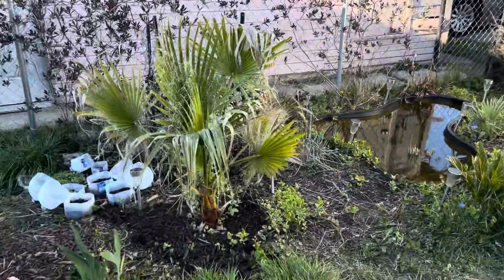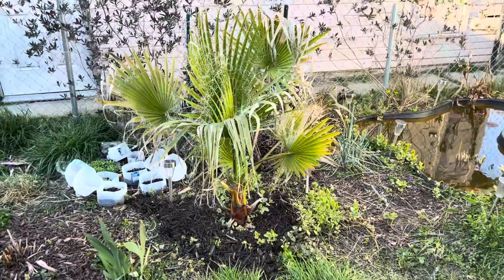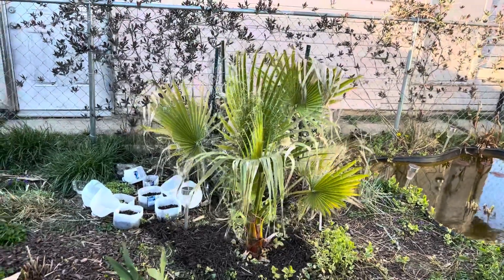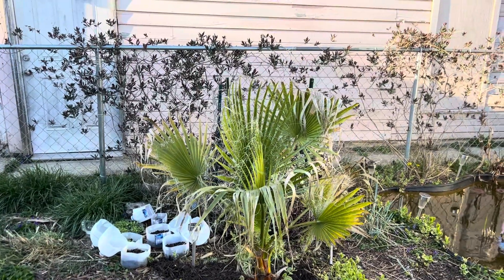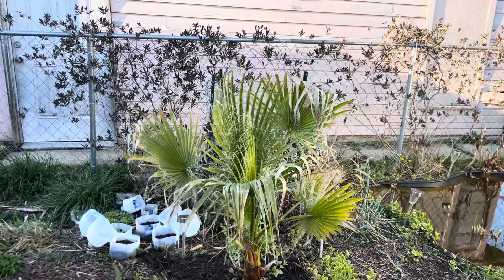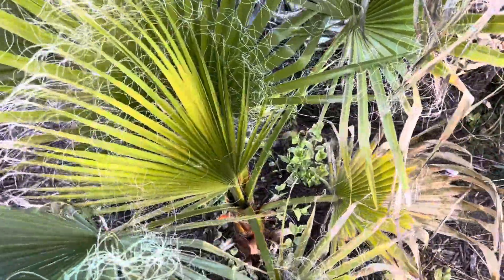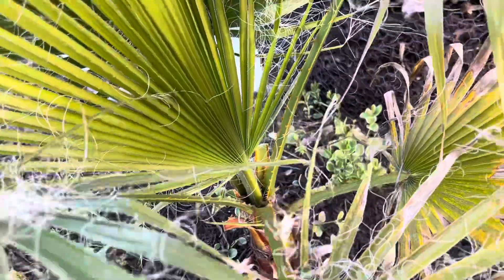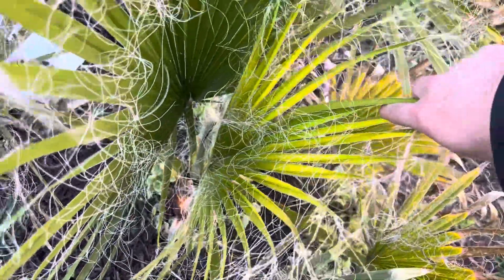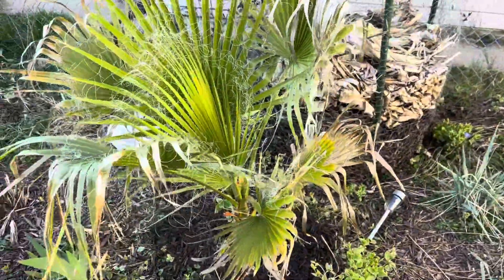Looking at the Washingtonia filifera — just very happy with how it turned out this winter, because it lost all of its fronds last winter. This winter we had a longer period of cold yet it was fine. I think what helped is there was more snow; there wasn't a lot but there was some, and that helped insulate things. It's been growing recently, opening up that frond, put out the petiole down there, and the spears in there are doing really well — starting to grow pretty fast. It should put out a lot of fronds this year and get pretty big.